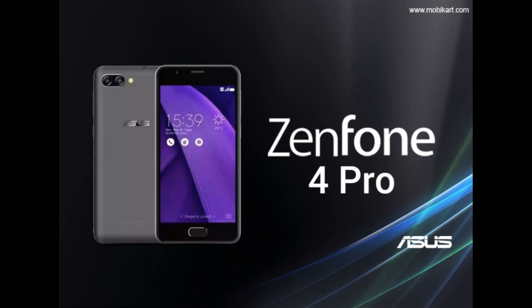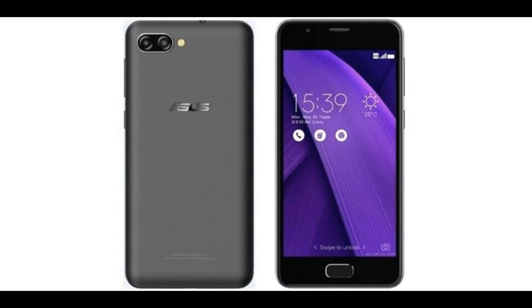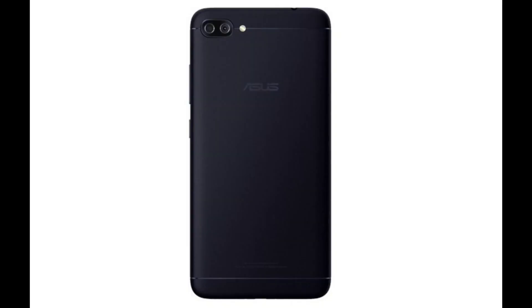Zenfone 4 Pro camera: there are dual 12 megapixel plus 12 megapixel cameras with 2x optical zoom present at the back of the phone. For selfie lovers, the front camera features 8 megapixel, which also outputs impressive clear images.